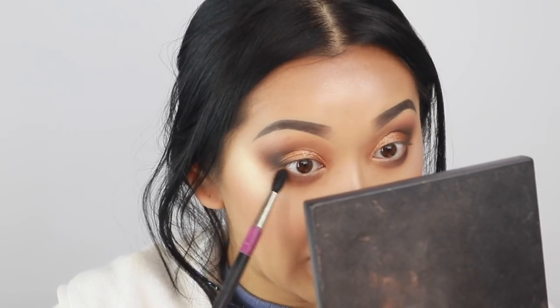A little bit just along the bottom lash line. I love black eyeshadow, guys — so many people never use black eyeshadow, but I have to use black eyeshadow in nearly all of my looks, just as extra pigmentation, you know.